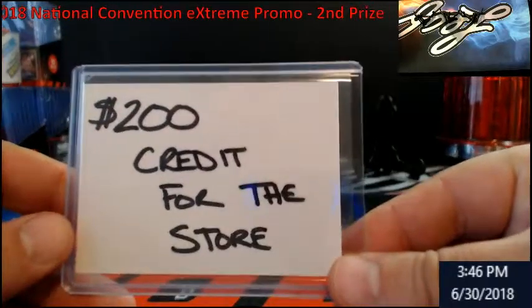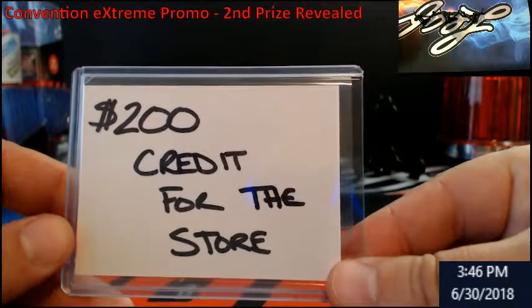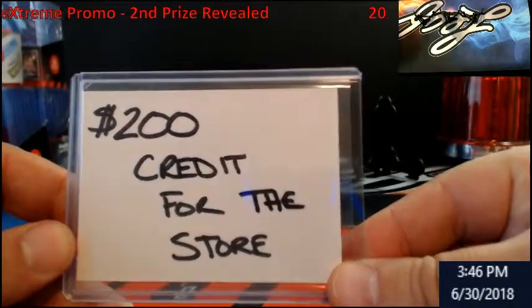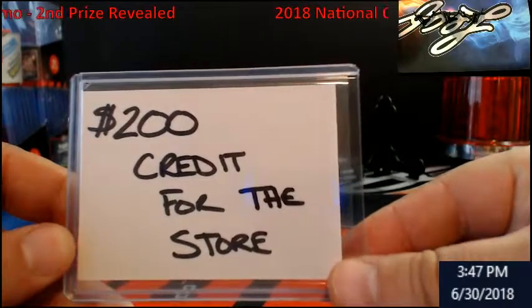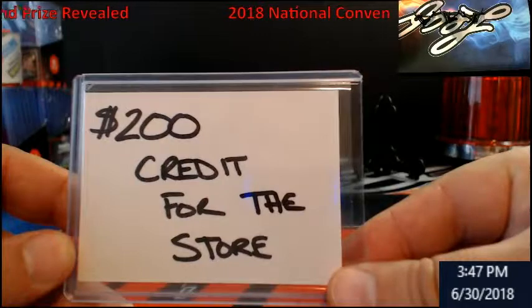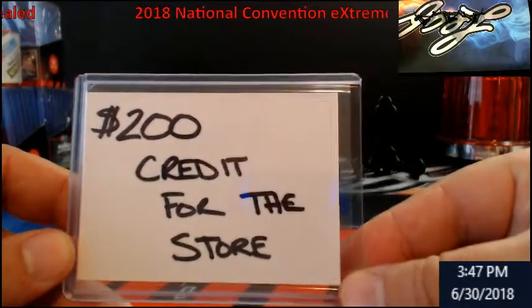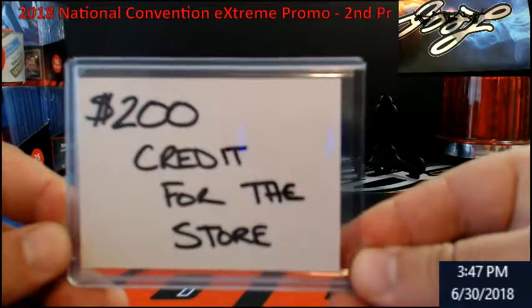If you ever want to know whether there's going to be a National promo spot attached to a break and you're on eBay, you need to go look at the store — extremecardbreaks.com. It'll say if it's sold out; match up the PYT or random number to it, and the description will say if there's a promo spot with it. Normally all half-case and full-case breaks get it; we did it a little differently this time because Museum is high-end.